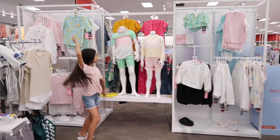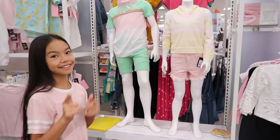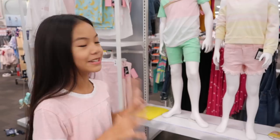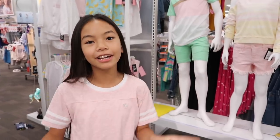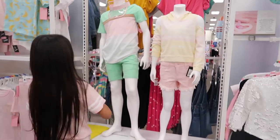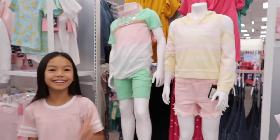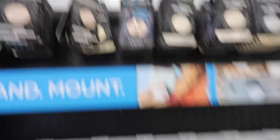Over here is the Ice Cream clothing section, and they actually sent me some clothes from their new line, which I'm so excited to show you. Make sure you stay tuned for that video. I absolutely love the outfits — I love the pastels. This outfit's my favorite. Oh my gosh, I just spotted PopSockets!